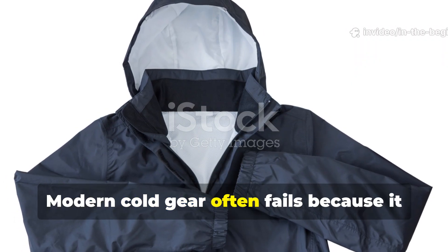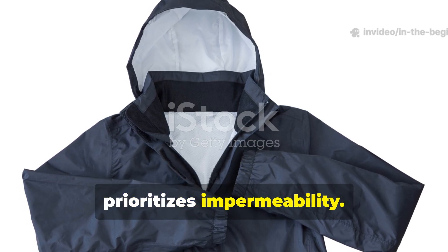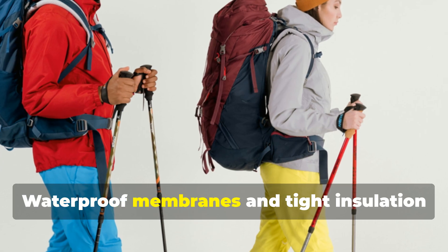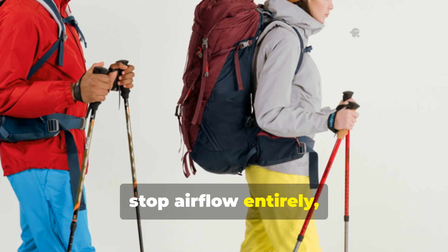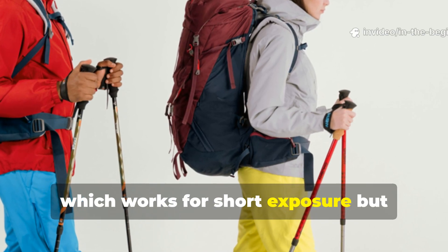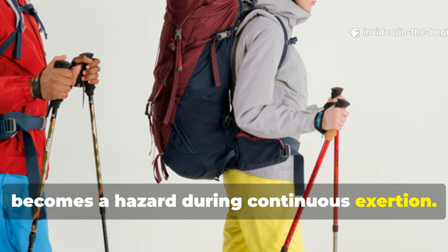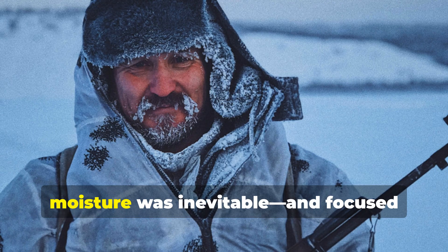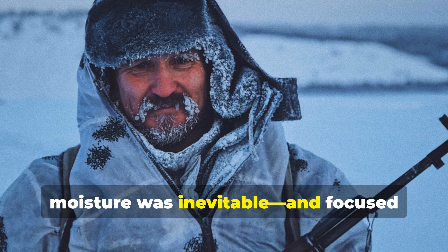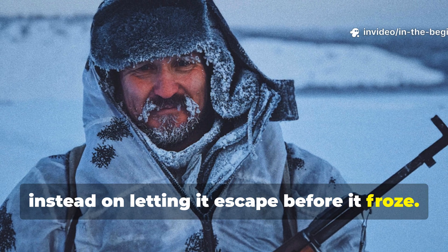Modern cold gear often fails because it prioritises impermeability. Waterproof membranes and tight insulation stop airflow entirely, which works for short exposure but becomes a hazard during continuous exertion. The Second World War system accepted that moisture was inevitable and focused instead on letting it escape before it froze.